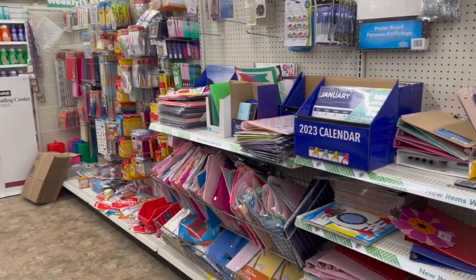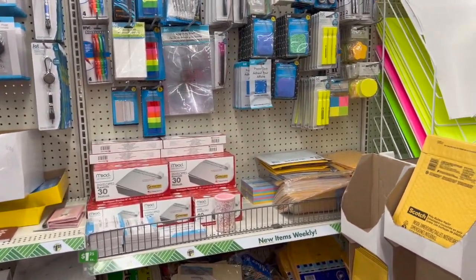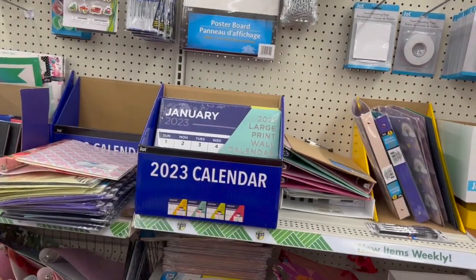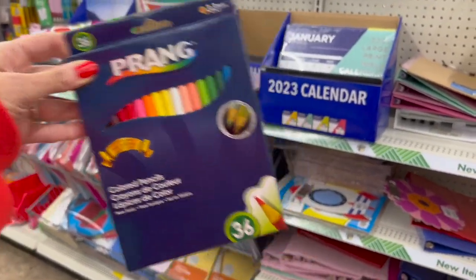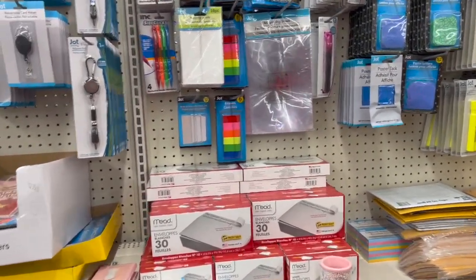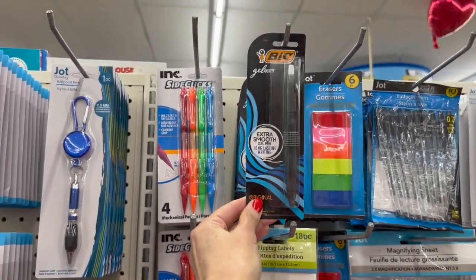I am down the same aisle where we just ended off, and I just found all of these name brand car air fresheners, 36 counts of these brand new colored pencils — I think that's an amazing deal, and that's my first time ever seeing them here. We also have some brand new Vic Gelosity Extra Smooth Gel Pens.